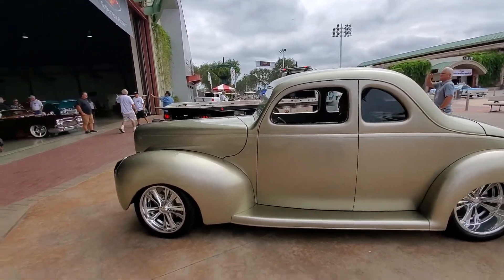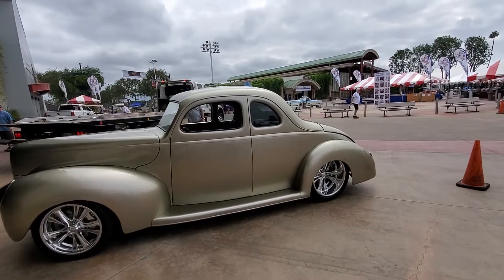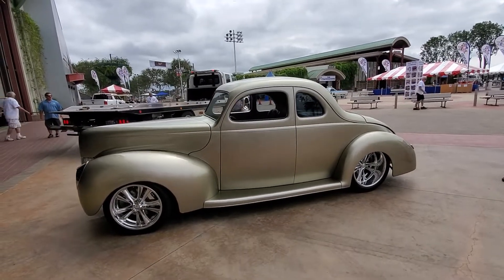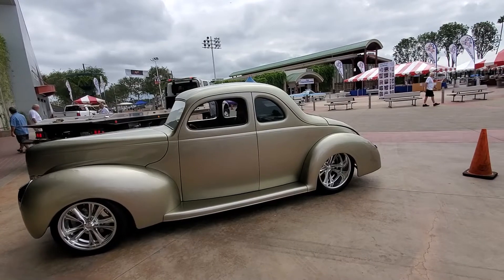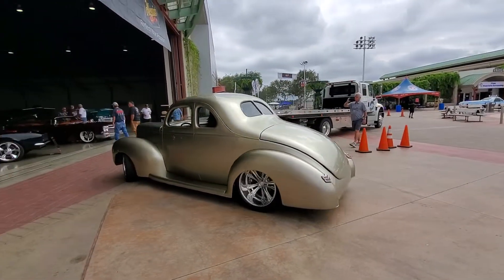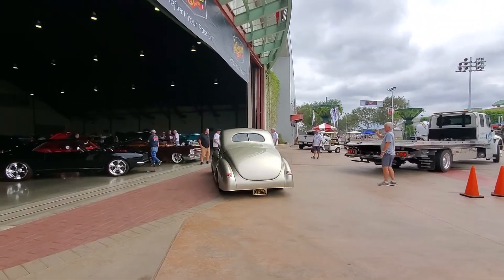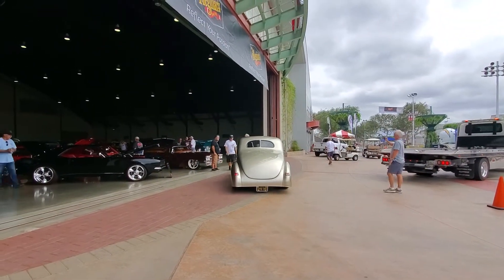Hey John, look at this - this looks to be about a '40. What do you think? Look at the headlights. Definitely modified look - I mean, it's a street rod all the way, right? Like it's tucked out in the back. It's not chopped, it's got the '40 taillights. It's got roll pans.